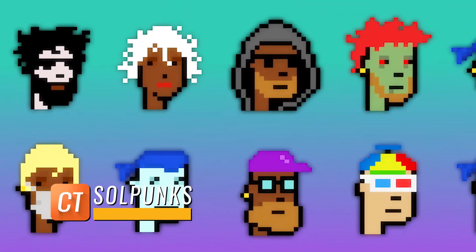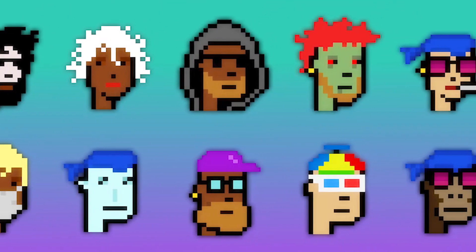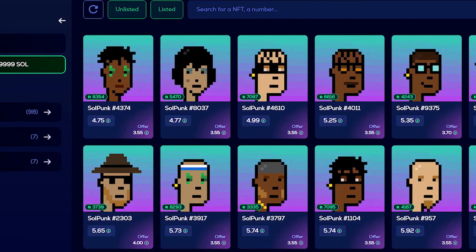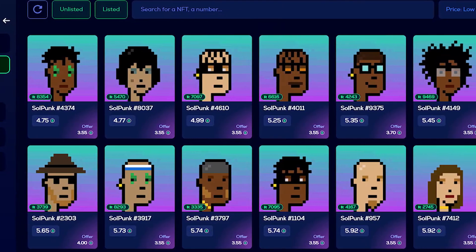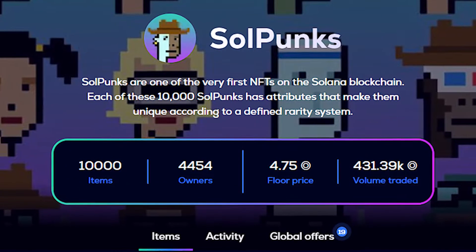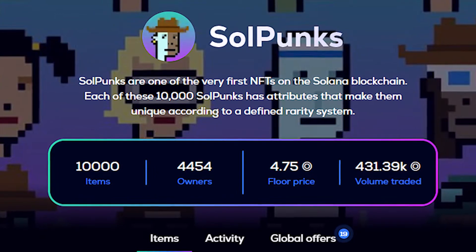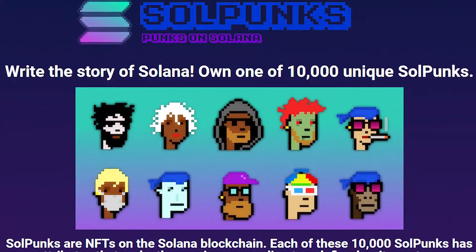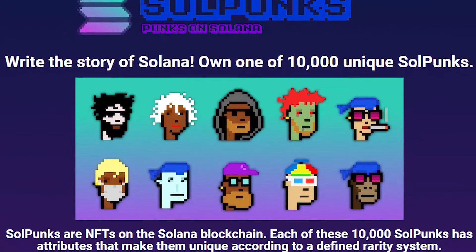SoulPunks, like Degenerate Ape Academy, each have unique qualities. SoulPunks types, attribute count, and attribute type are the three distinct categories. SoulPunks is currently trading on Solanart at a floor price of five SOL and it ranks third in total volume traded, behind only Aurori and Degenerate Ape Academy — making it quite a significant NFT.